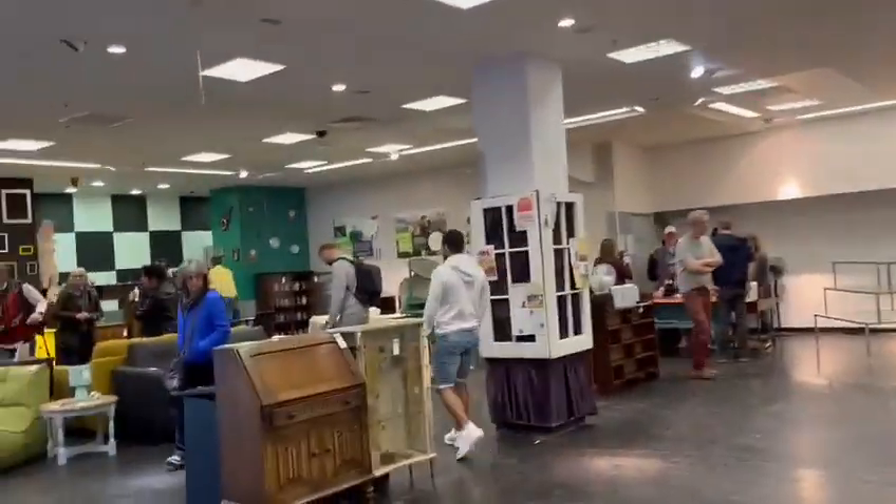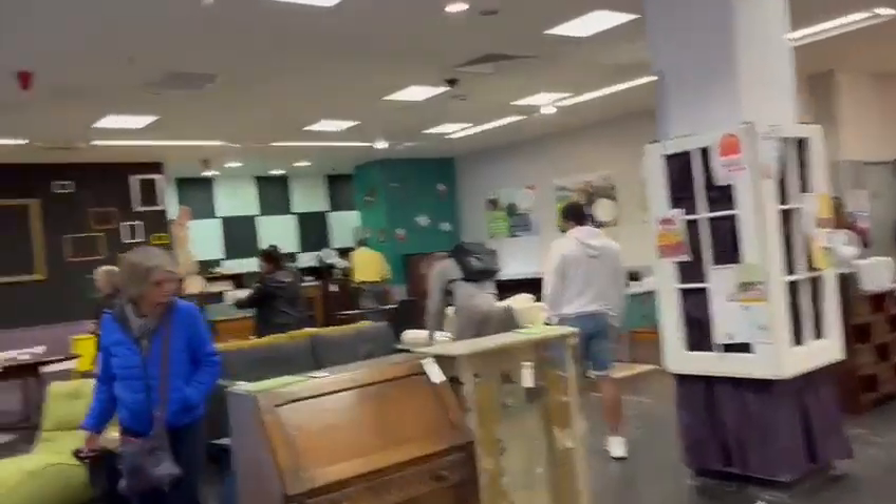Repair cafe coming soon, that says. And here's some second hand furniture.